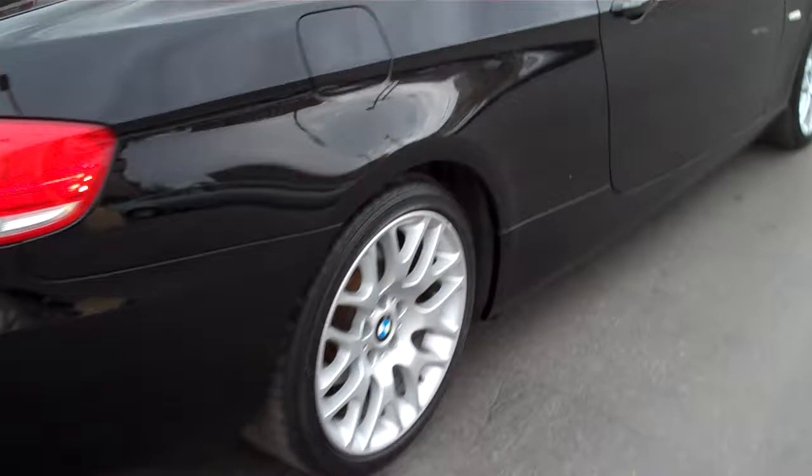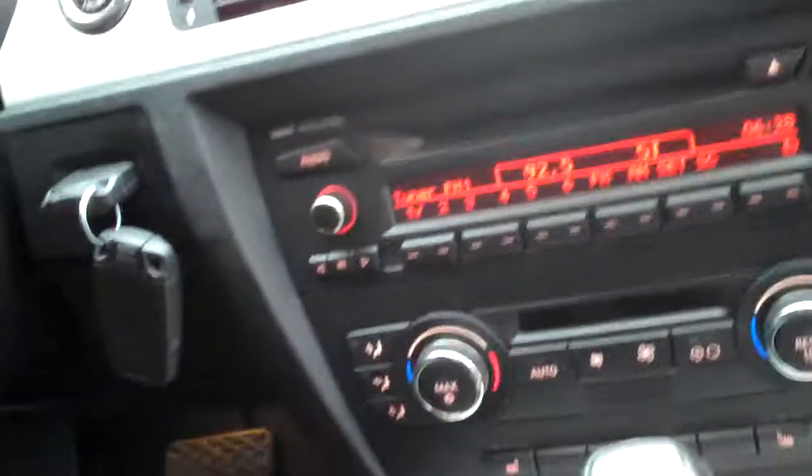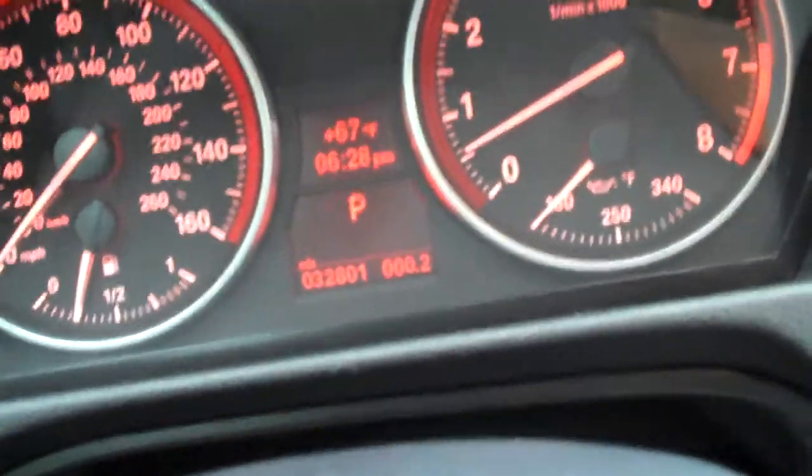It does have sport package. It's got a sport seat. It is a non-smoker car. Heated leather, premium sound. It does have the Steptronic transmission — 32,801 miles on the odometer. It's got the brushed aluminum interior. It does have the moonroof as well.